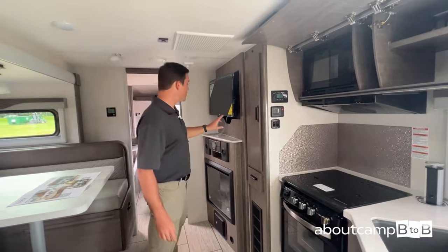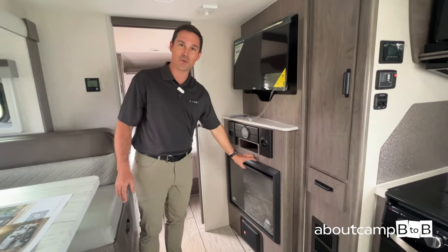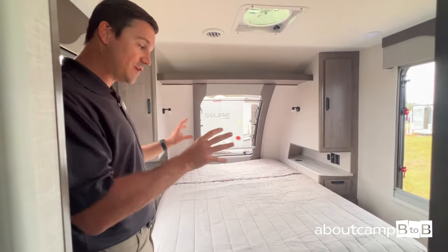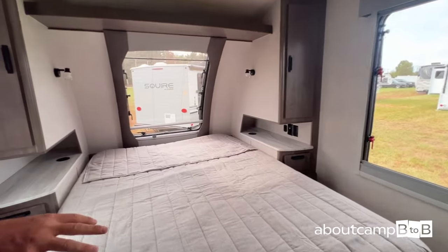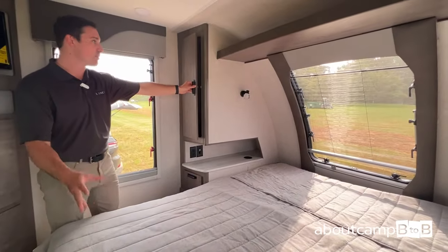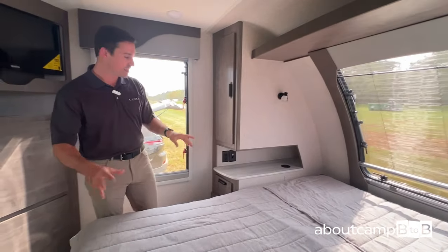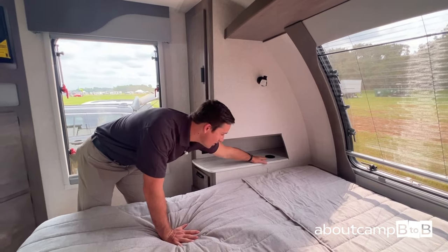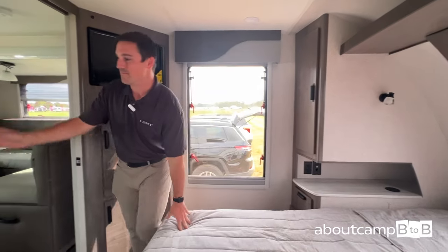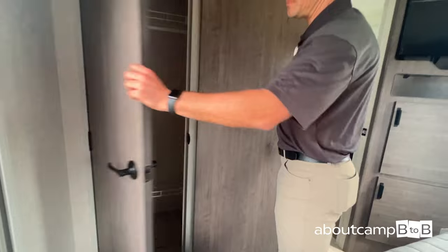Standard smart televisions, JBL sound system, and if you want to set the mood, get your fireplace going. Going into the bedroom — all Lances feature a residential queen-size bed, so your feet won't hang off if you're tall and you can still fit your sheets from home. We angle-cut our cabinetry. Opening this door, you can fully get into the space with wardrobes on either side of the bed. We've just added wireless cell phone charging pads — so even when camping, you're still tied to your devices these days.